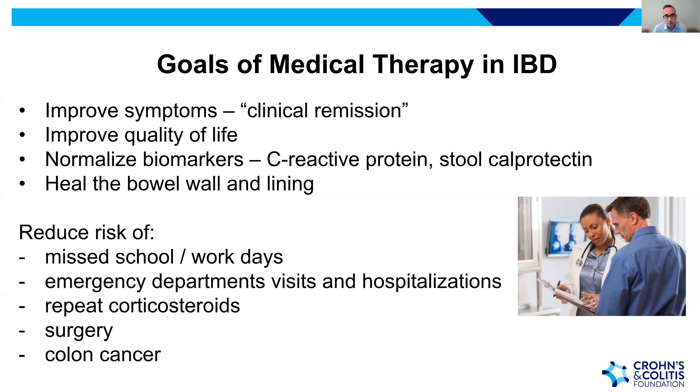Additional goals include reducing missed school or work days, reducing emergency department visits and hospitalizations, reducing repeated courses of steroids like prednisone, reducing the risk of surgery, and — by healing the bowel — even reducing the low risk of colon dysplasia and colon cancer.